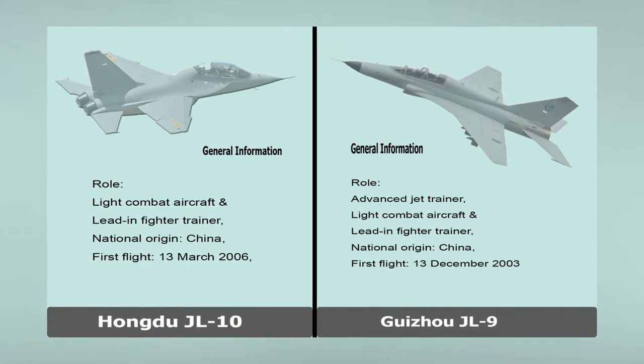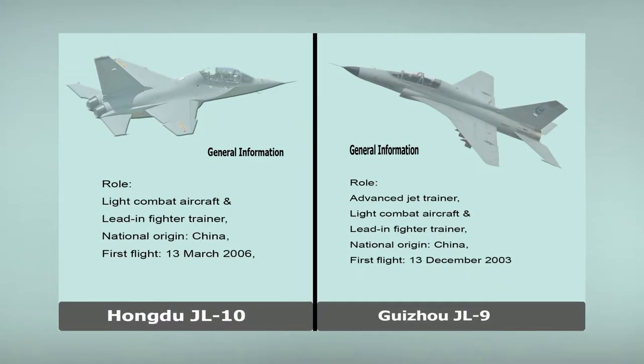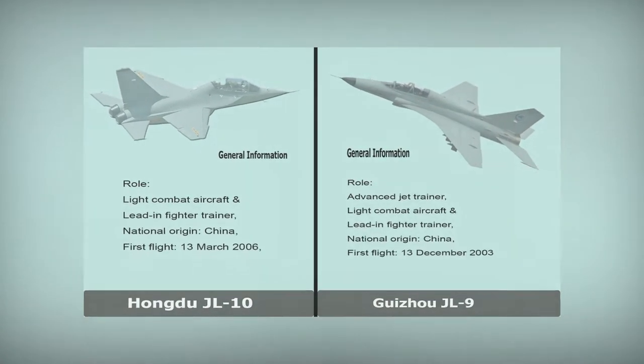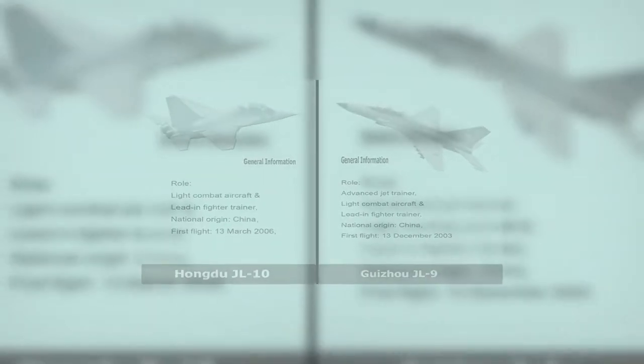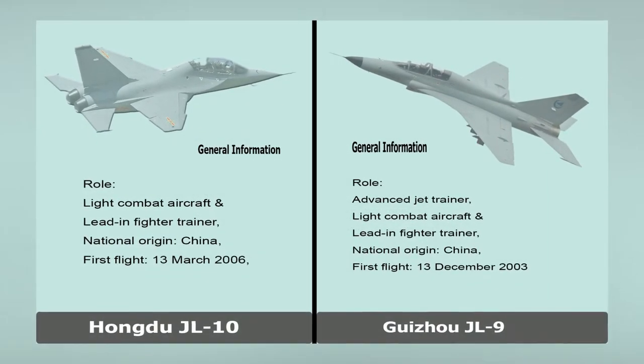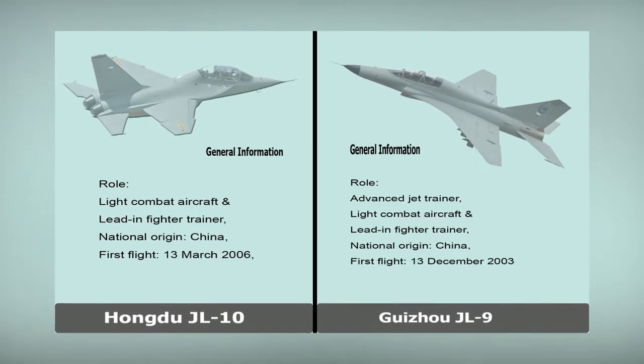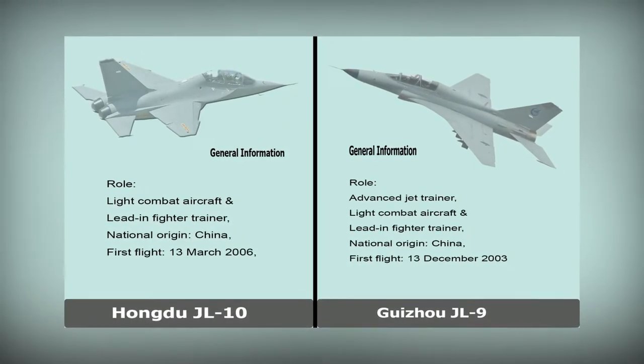Guizhou JL-9. General Information. Role: Advanced Jet Trainer, Light Combat Aircraft, and Lead-in Fighter Trainer. National Origin: China. First Flight: December 13, 2003.